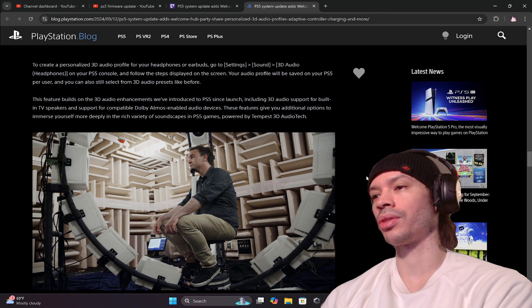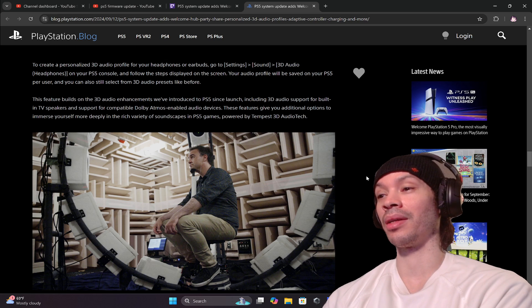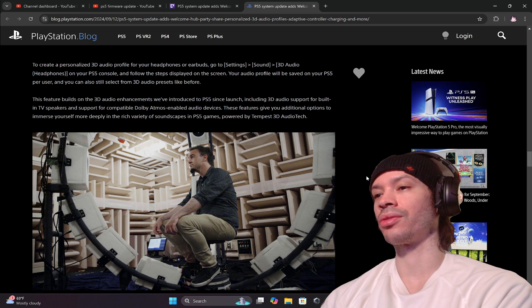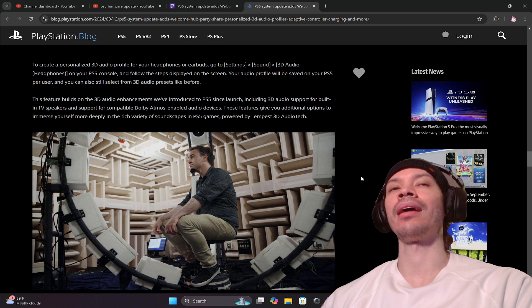This feature builds on the 3D audio enhancements Sony has introduced on PS5 since launch, including audio support for built-in TV speakers and support for compatible Dolby Atmos-enabled audio devices — which Xbox also supports. Dolby Atmos is awesome and definitely makes a difference. These features give you additional options to immerse yourself more deeply in a rich variety of soundscapes in PS5 games, powered by Tempest 3D audio tech.